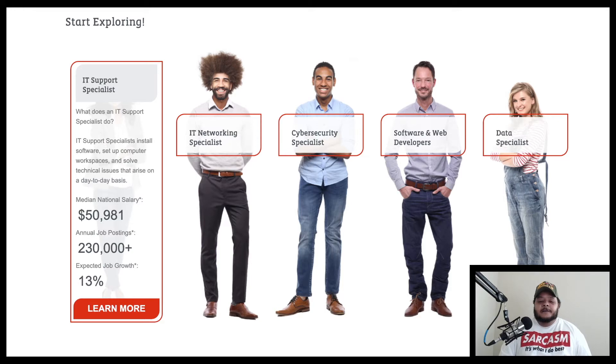If you click on the first one, it says: what does an IT support specialist do? IT support specialists install software, set up computer workspaces, and solve technical issues that arise on a day-to-day basis. The median national salary is around $50,981. Annual job postings are 230,000-plus, and expected job growth is 13 percent.